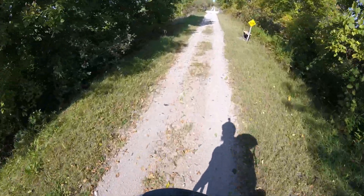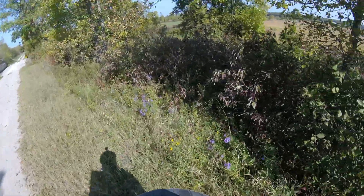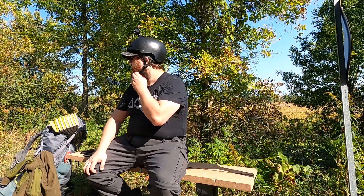How convenient, a bench. We're going to take a break here. Really got to work on my dismount. That feels good.